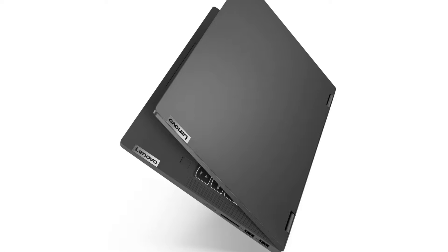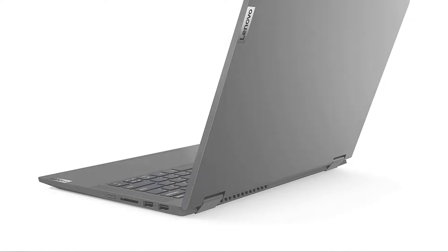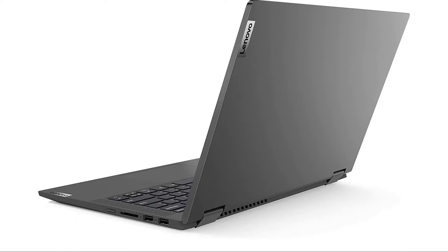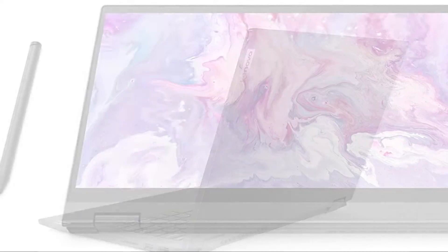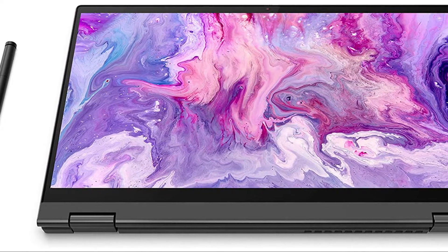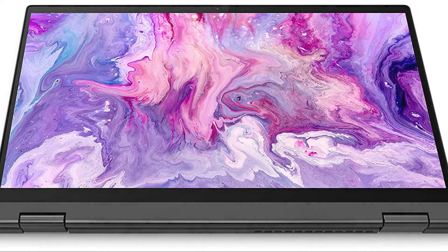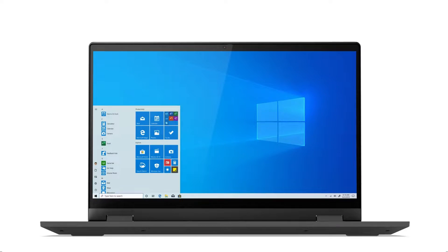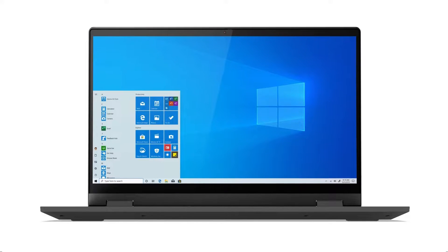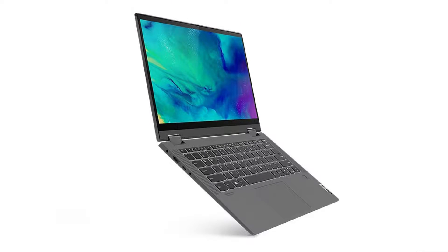The build quality of the Flex 5i is also great. The top cover features anodized stamped aluminum, which not only enhances the laptop's visual appeal but also adds durability. The base of the laptop combines polycarbonate and glass fiber, providing a solid and reassuringly sturdy feel when holding the device. Overall the build quality feels solid, and the laptop is lightweight, making it easy to carry around.